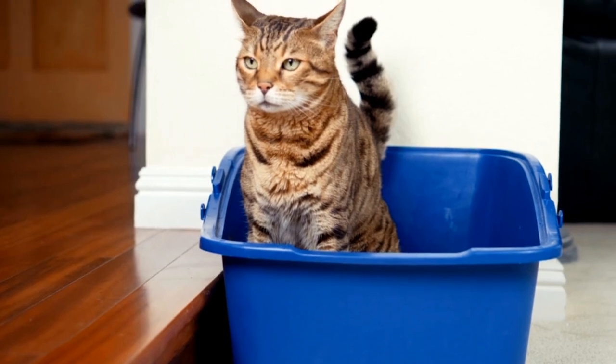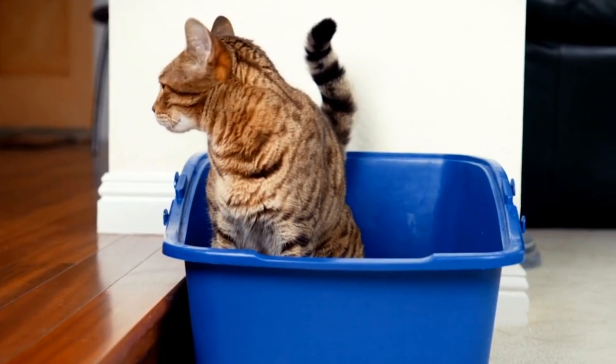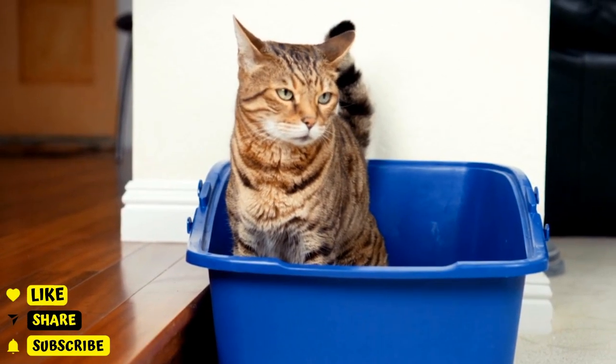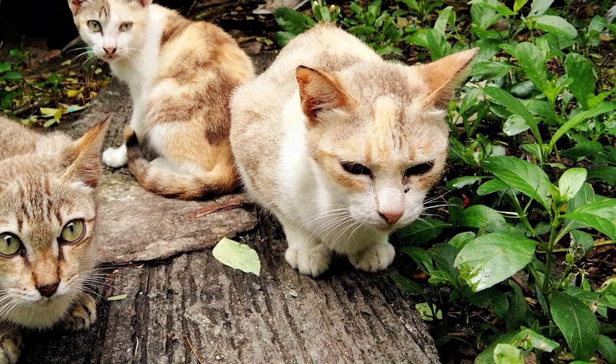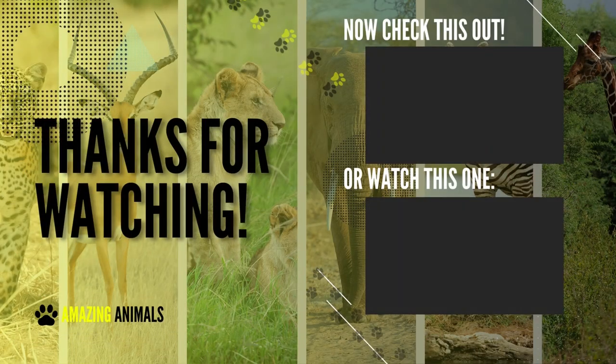And there you have it — our top 10 cat breeds for first-time owners. No matter which breed you choose, remember that all cats require love, attention, and care. Be sure to provide your new furry friend with plenty of toys, a comfortable bed, and lots of affection. Thank you for watching! Don't forget to like, subscribe, and share this video with friends who want to bring home a cat for the first time. See you in the next video, bye bye!